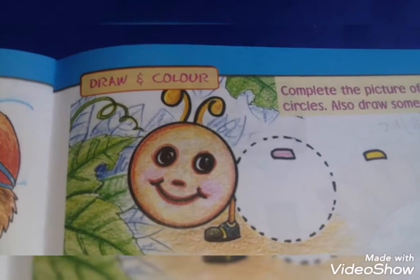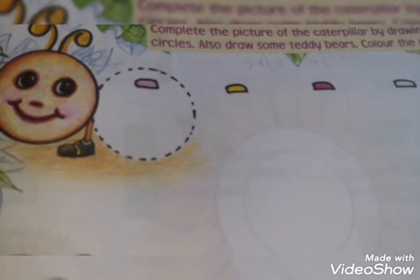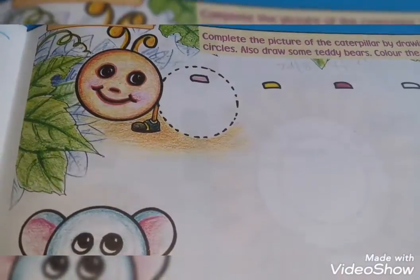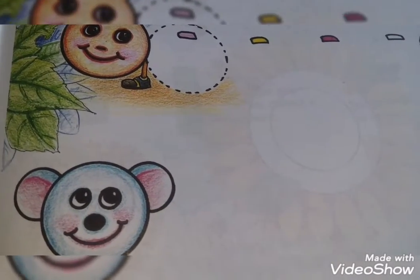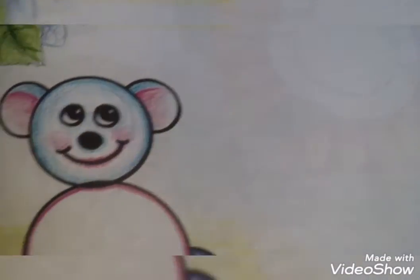Students, this is page 27. In page 27 they are saying draw and color. You have to draw the picture and complete it. Complete the picture of the caterpillar by drawing circles, and draw some tidy viewers.